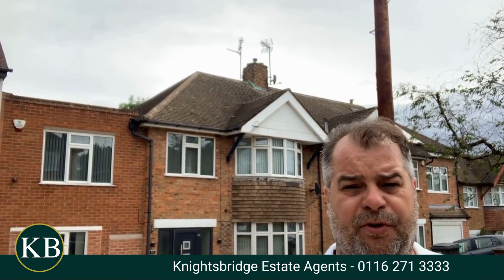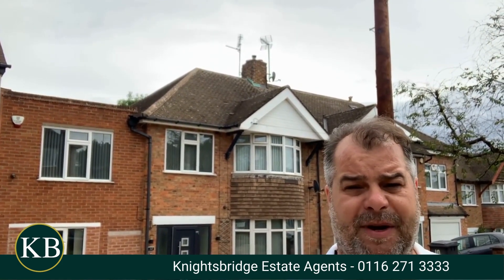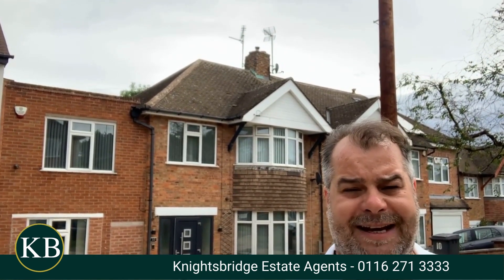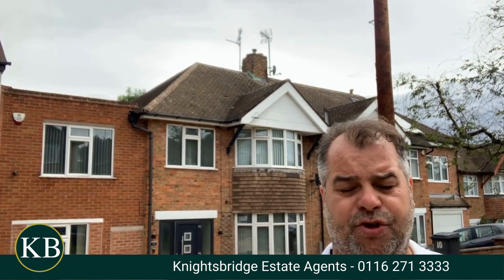The first floor landing will provide access to four good-sized and beautifully decorated bedrooms and an impressive family bathroom. As you can see behind me, there is off-road parking for a couple of vehicles and the property has a beautiful rear garden in the form of a decked patio and astro turf lawn, creating an excellent environment to be enjoyed during the lovely summer months.